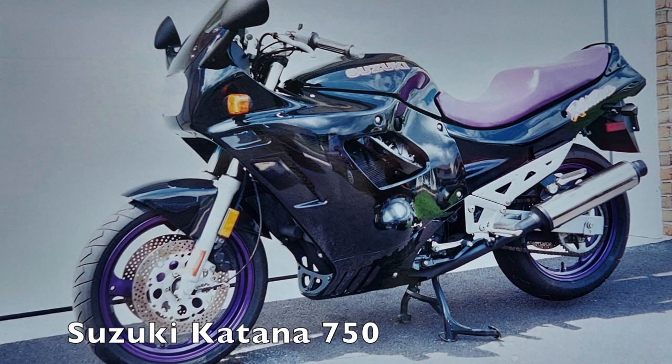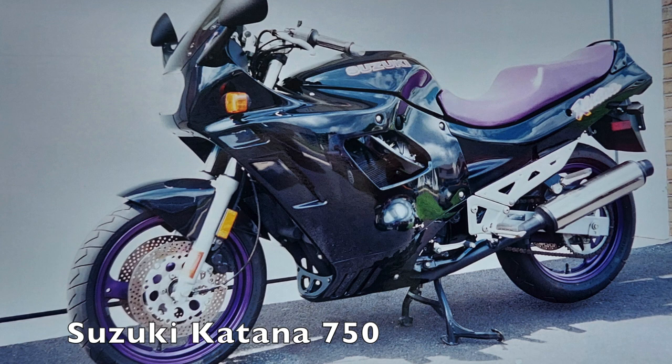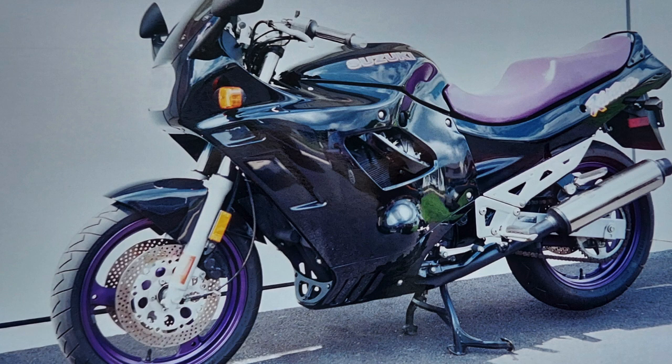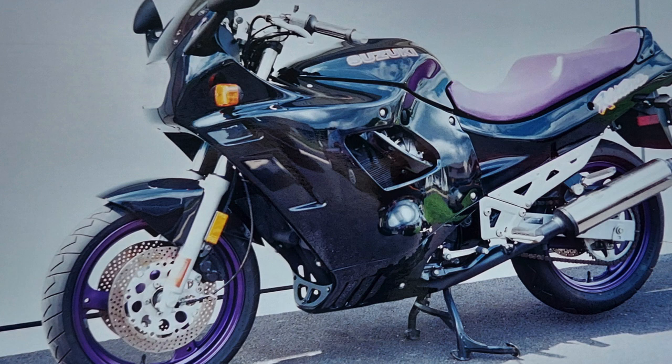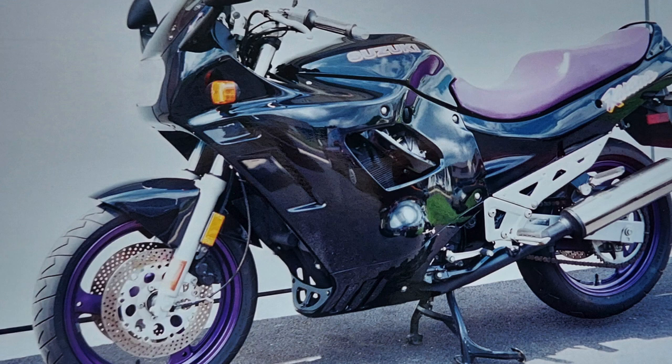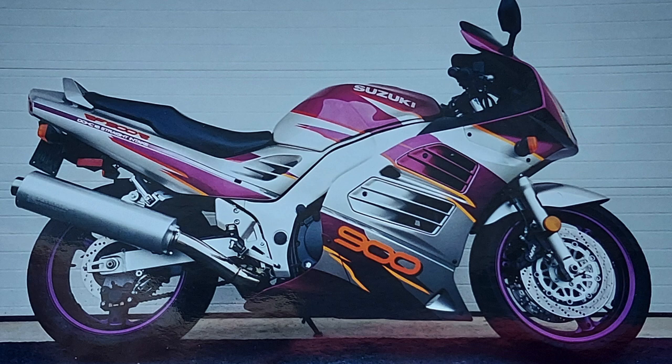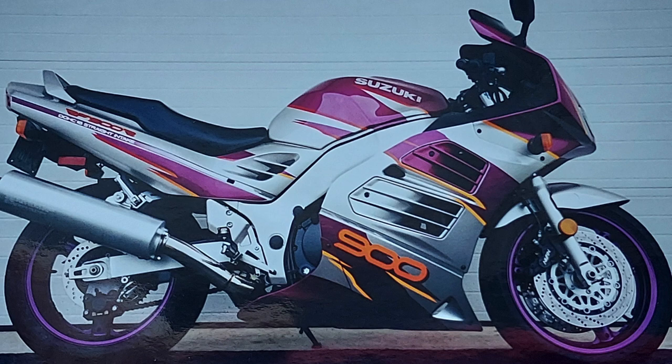I think the real problem with the RF is they made the ergonomics far too sporty. The Katana line, whether you love them or hate them, is all-day comfortable regardless of which model you're on — they make very good street bikes, designed to be street bikes and not hardcore sport bikes, and they're built to a budget. When they went to the RF, instead of making it a comfortable sport touring bike with higher bars and more leg room, they made it a very compact sporting machine in the seating position and ergonomics.